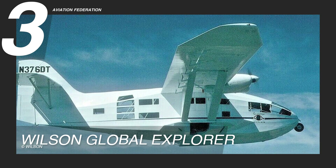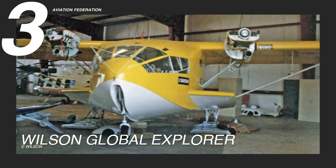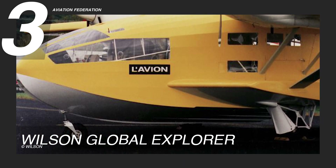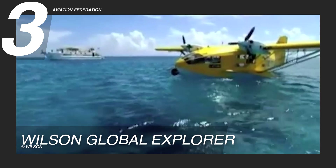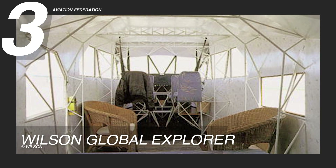Ranked third in our selection, the Wilson Global Explorer is known for its rugged design and thoughtful interior layout tailored for long-range expeditions. Featuring a wide, deep fuselage, this high-wing monoplane integrates functionality with practical comfort. Its tricycle undercarriage with a forward-retracting nose wheel that doubles as a bumper for water operations enables reliable transitions between water and land. Glazed panels throughout the cabin offer clear visibility, reinforcing its reputation as the 'flying yellow thing.'